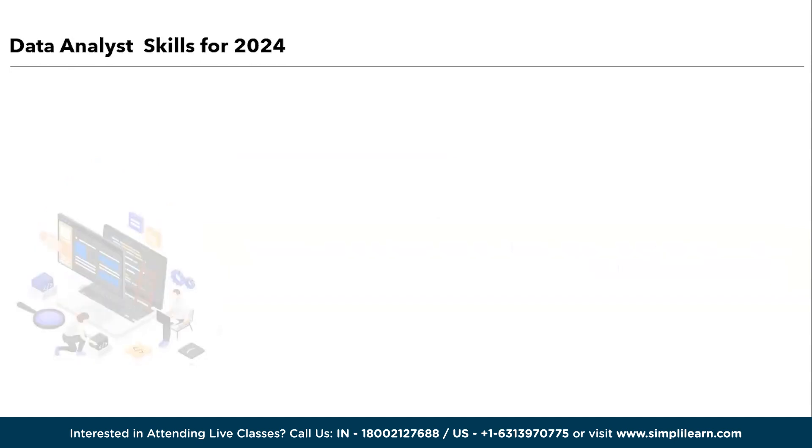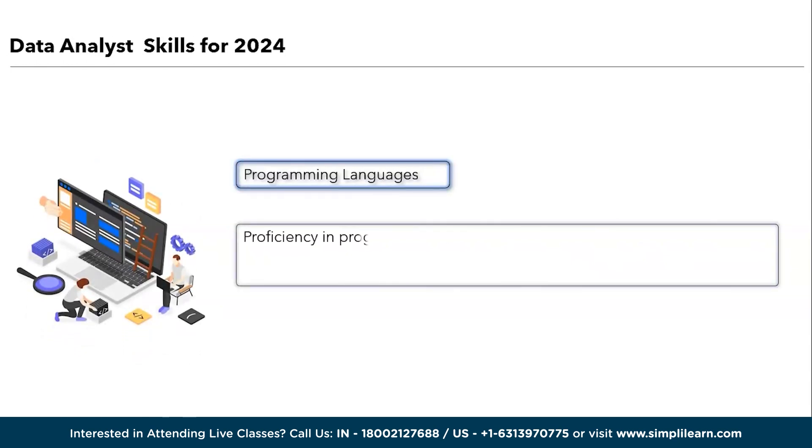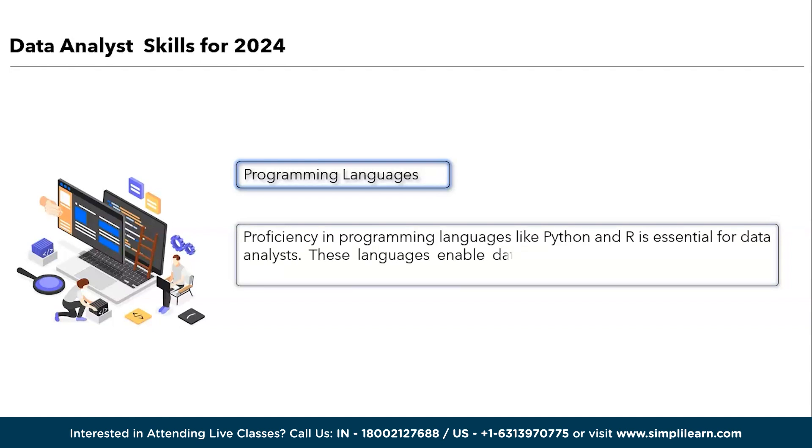Moving ahead, we have programming languages. Proficiency in programming languages like Python and R is essential for data analysts. These languages enable data manipulation, advanced statistical analysis, and machine learning implementations. With the increasing complexity of data and the demand for automation, analysts who can harness the power of programming languages are better equipped to extract valuable insights and adapt to the evolving data landscape, making them invaluable assets in the data-driven world of 2024.